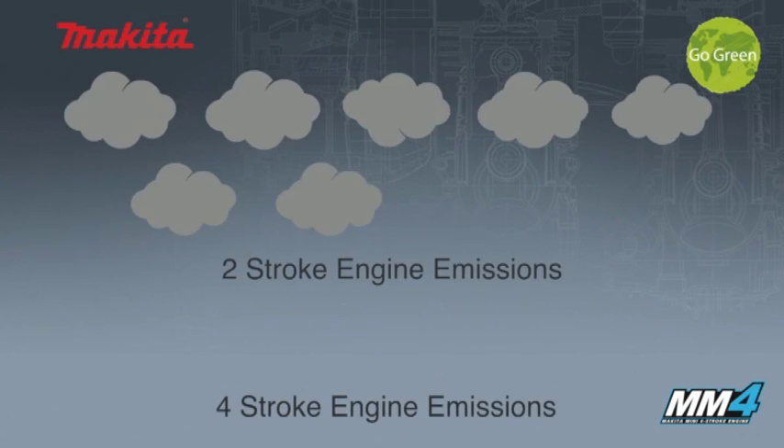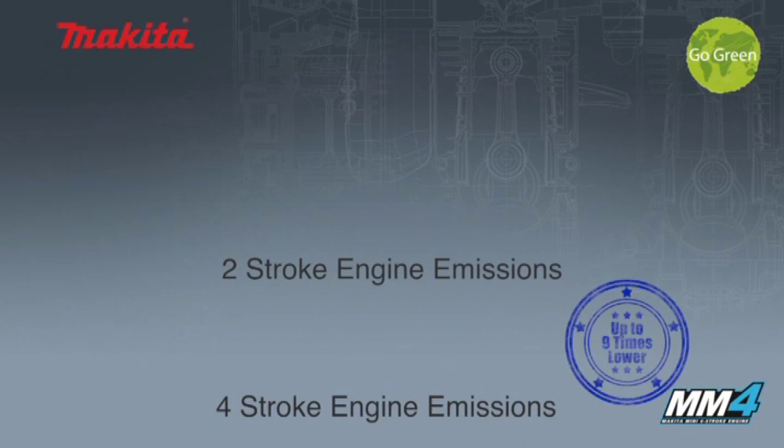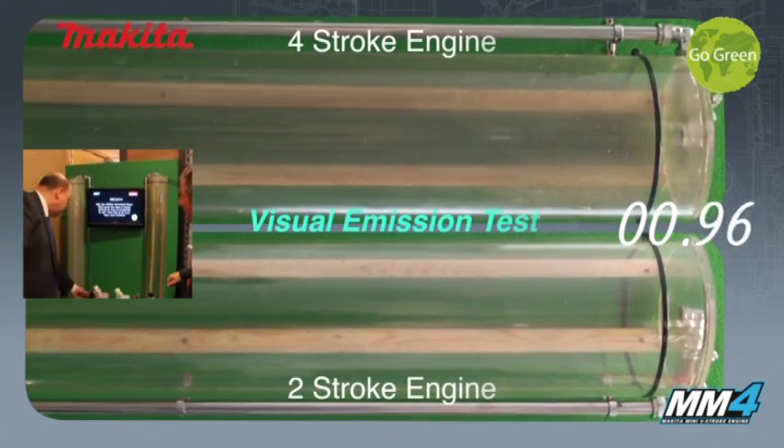One of the main benefits of the MM4 engine is its reduced emissions compared to an equivalent two-stroke engine. These emissions have been significantly reduced to comply with the strictest regulations throughout the world.